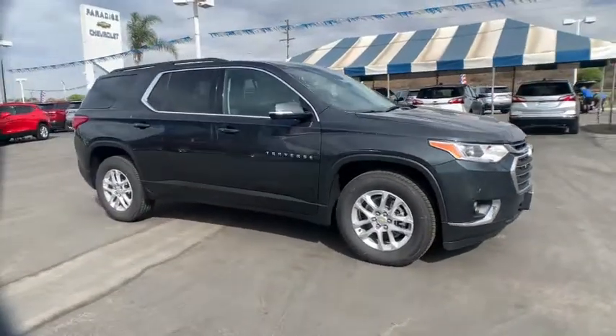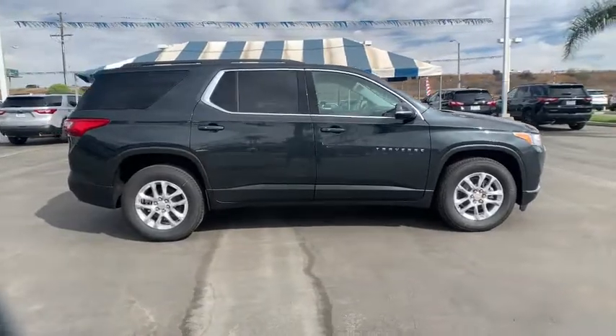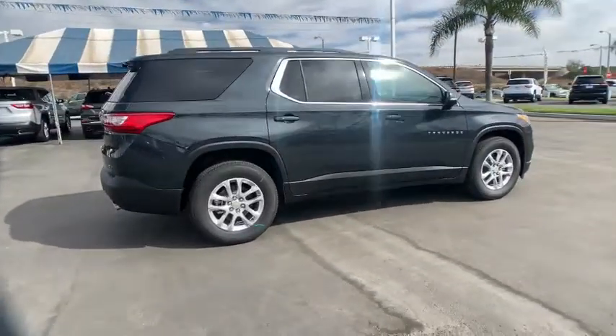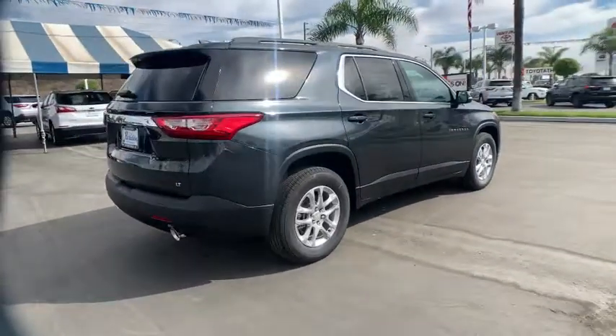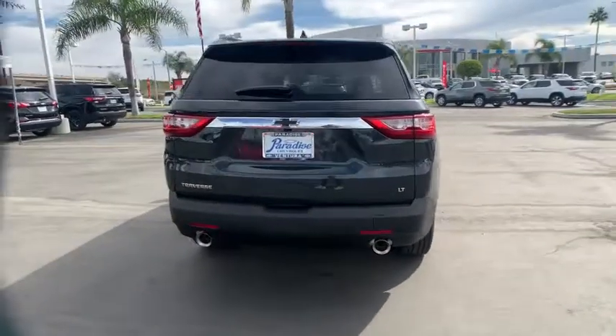You're going to love the 2020 Chevrolet Traverse — the sleek and stylish midsize SUV that's loaded with creature comforts, smart cargo solutions, advanced safety features, and the capability to handle any adventure.